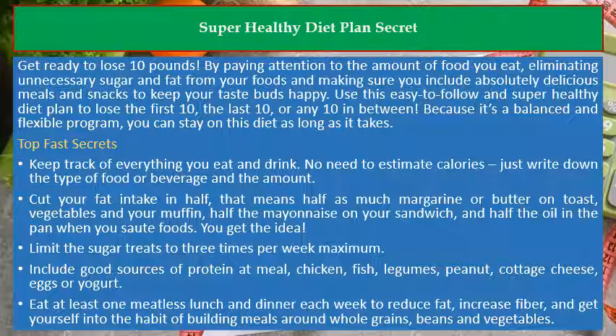Limit the sugar treats to 3 times per week maximum. Include good sources of protein at each meal: chicken, fish, legumes, peanuts, cottage cheese, eggs, or yogurt.